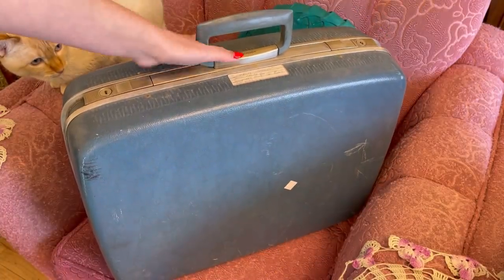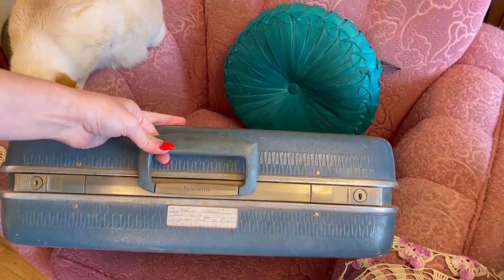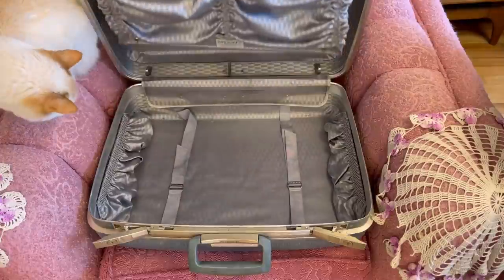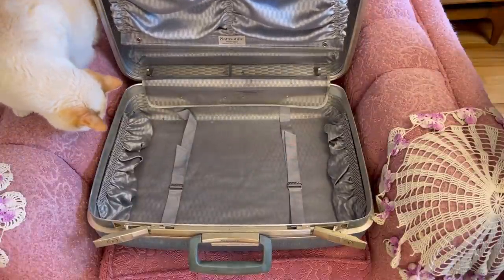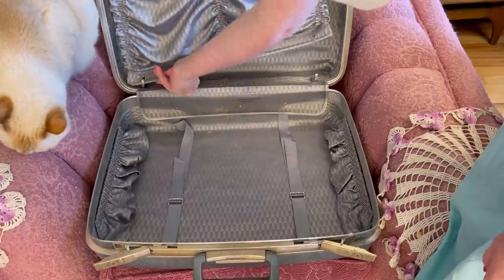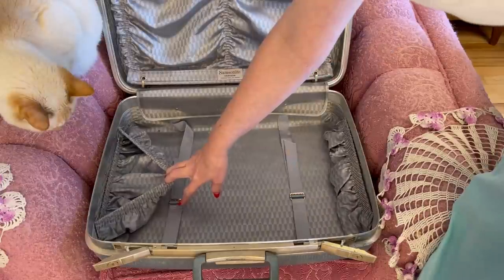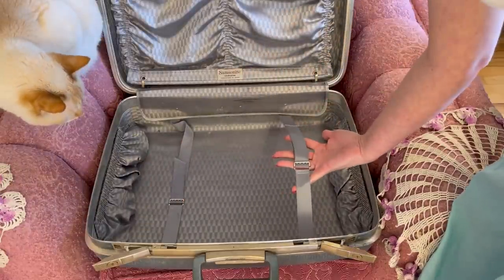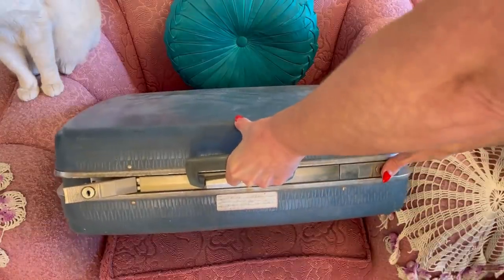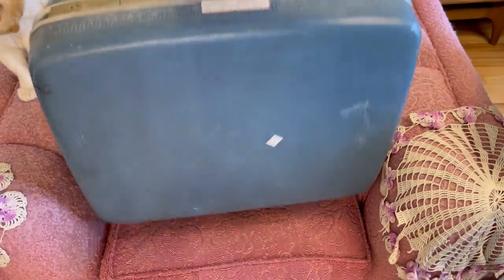This one is in a little bit of rougher shape — the price tag is still on it from thrifting, it was four dollars. It is a Samsonite. I like the little etching designs on it. The interior is really pretty on this one — I like that icy blue. It has kind of an accordion-type section going on at the top, and then it's got two pockets and the straps with the buckle.